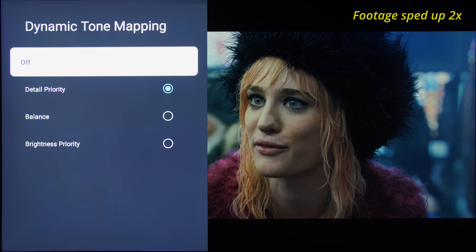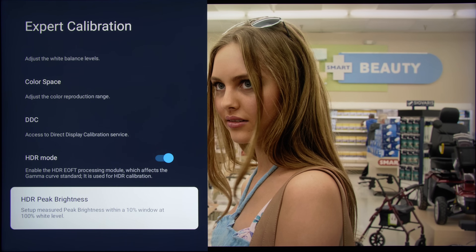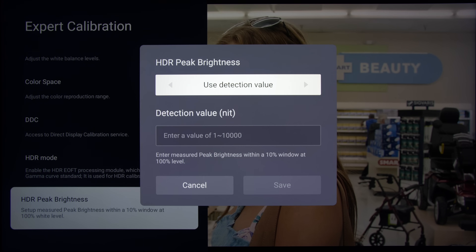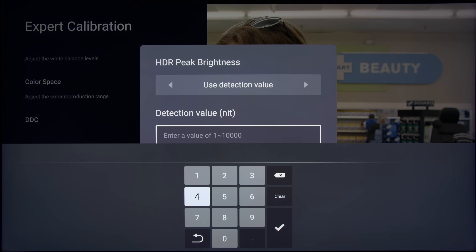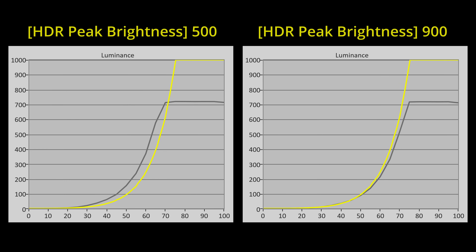Another new setting on the TCL 98C735 is the HDR peak brightness option under the expert calibration submenu. By entering a peak brightness value specific to the panel, this setting allows calibrators and owners with access to a light meter to obtain more accurate PQ EOTF tracking. You can see how the EOTF curve is modified with hypothetical values of 500 nits and 900 nits respectively, just for illustration purposes. In terms of HDR formats, the 98-inch C735 supports vanilla HDR10, HLG, HDR10 Plus, and Dolby Vision IQ.